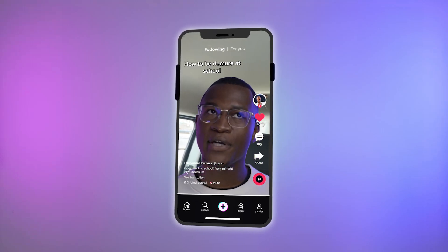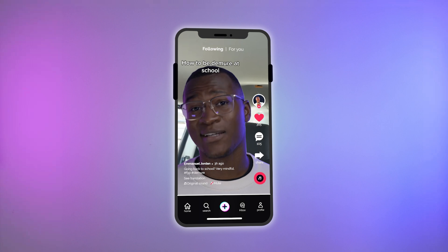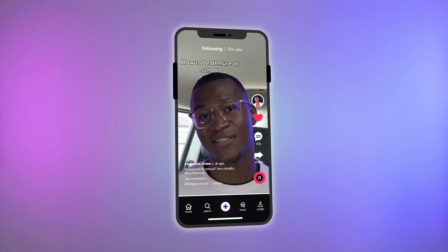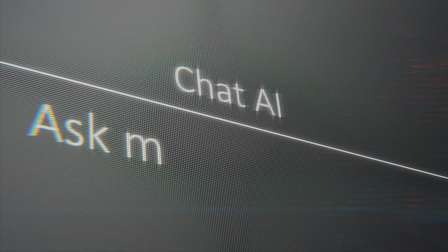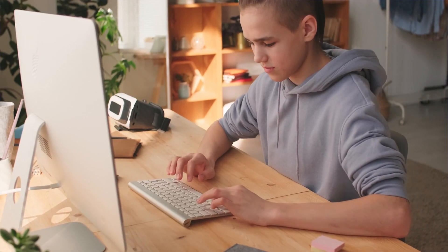Are you heading back to school and wondering how can I be demure, cutesy, and mindful all while getting good grades? Well, I've got the answer for you. AI can be a useful tool to help improve the quality of your work while gaining a deeper understanding of the course material. But it takes a real demure and mindful student to use AI for good. So if that's you, I have the best free AI tools to help you excel during this upcoming school year.